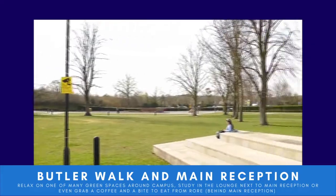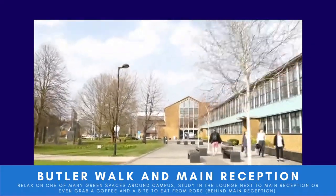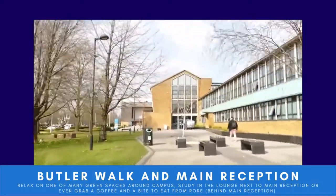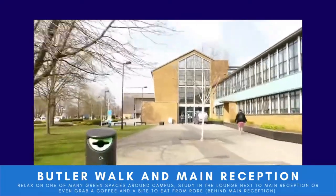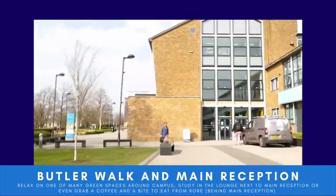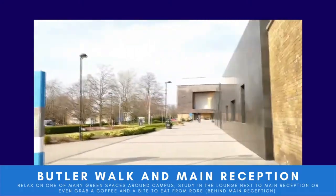As we come outside, we come to Butler Walk which leads us up towards main reception. You'll see there are two very large green spaces on either side of Butler Walk — these are great places to study and relax in summer, but also great if you just fancy taking a walk in between your lectures.